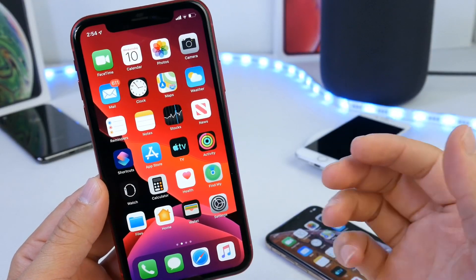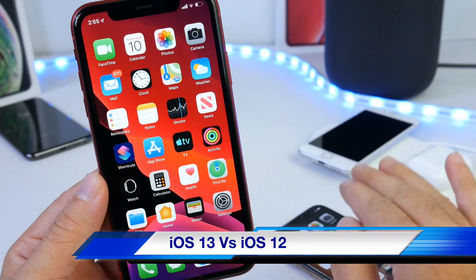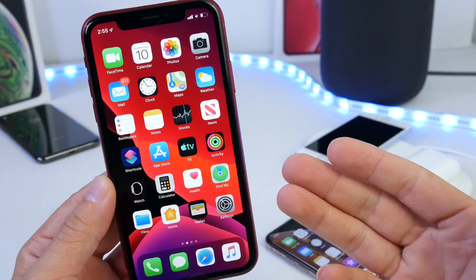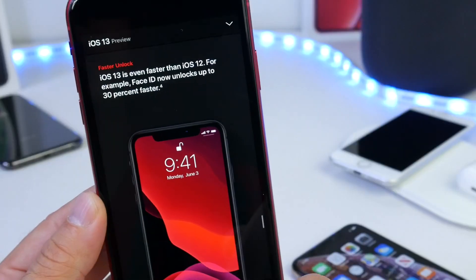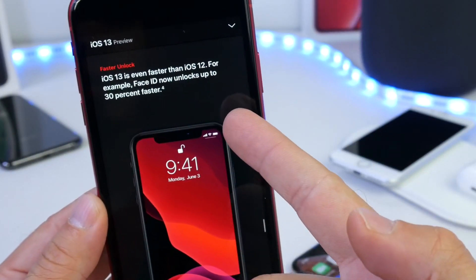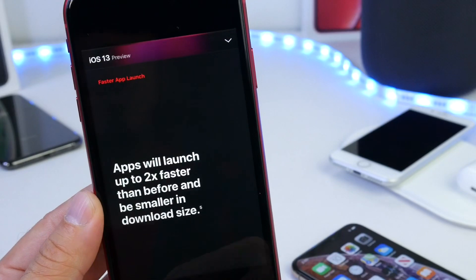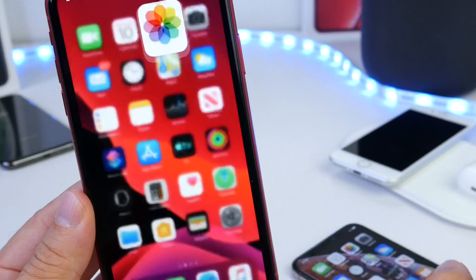Hey guys, welcome back to the channel and in today's video I want to compare iOS 13 versus iOS 12. With every major version of iOS, when Apple releases new software, they promise faster performance. This year Apple promises that unlocking with Face ID would be 30% faster than it was in iOS 12, and launching applications should be twice as fast in iOS 13 versus iOS 12 — as shown in a screenshot from Apple's website.